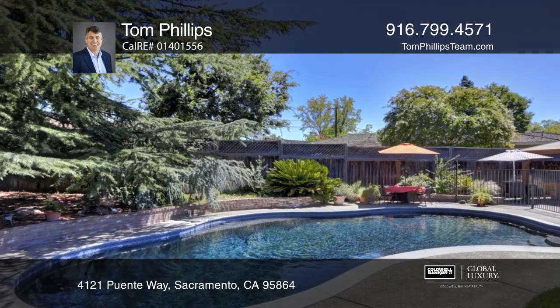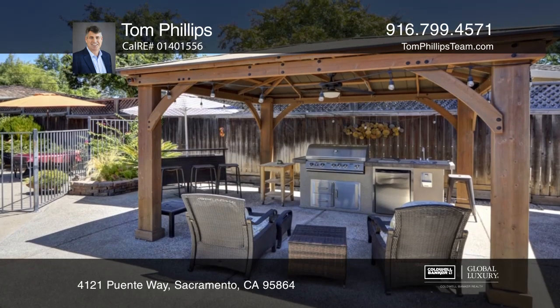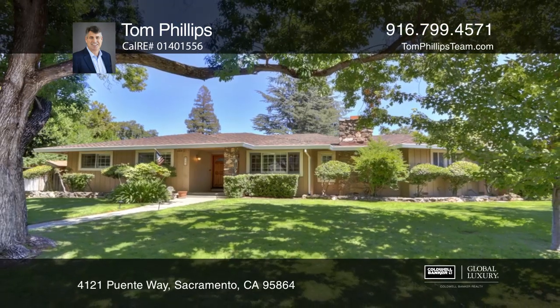One of the highlights to this property is the lush backyard, which offers a fenced pool and an outdoor kitchen. Come see it in person with Tom Phillips.